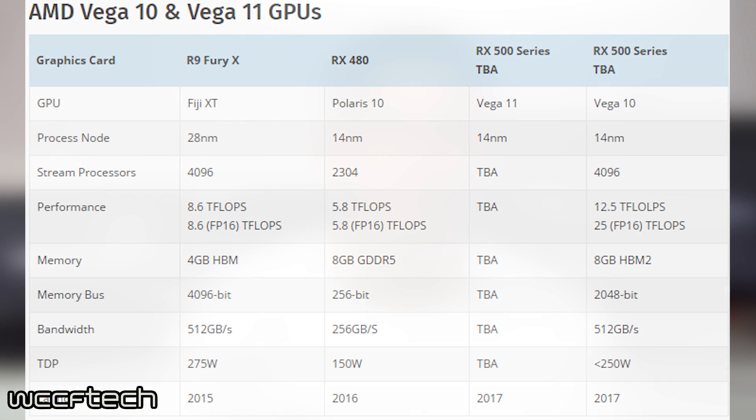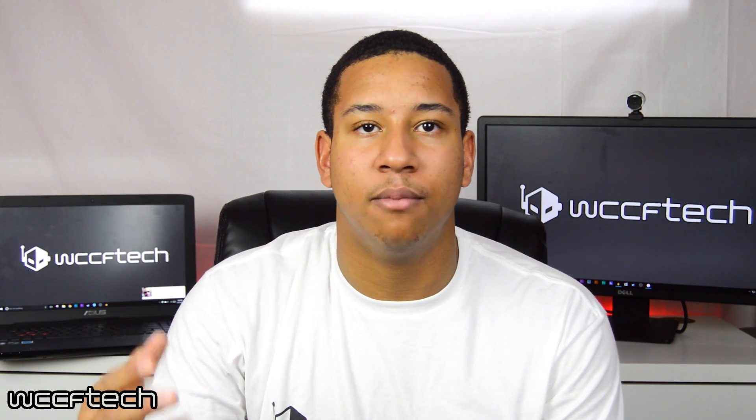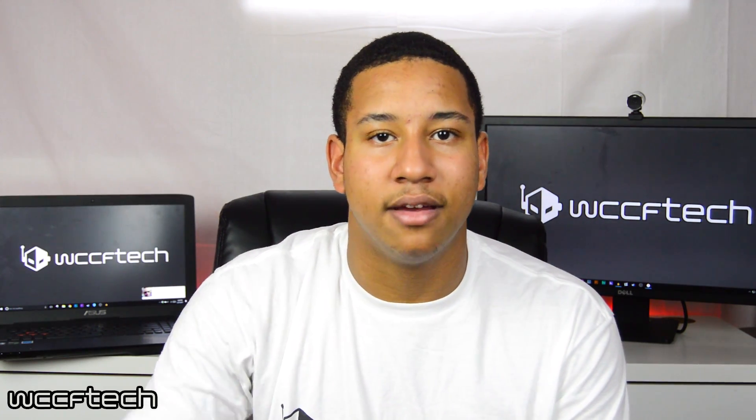So be sure to stay tuned to WCCF Tech TV. That's going to wrap up this video, guys. We just wanted to bring you the news that we currently had about these new AMD Vega GPUs. Be sure to stay subscribed and be watching for updates as we will continue to give those to you as they become available. Thank you for watching WCCF Tech TV. Signing off, I'm Drake. Peace out.